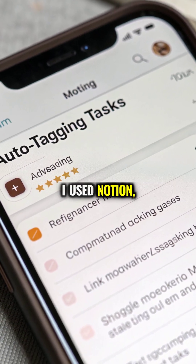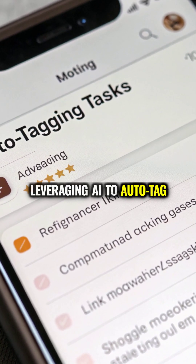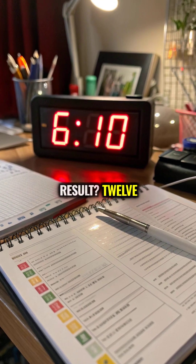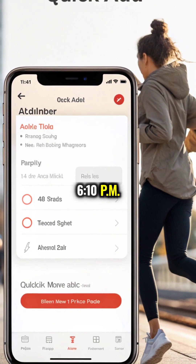On days 1 and 2, I used Notion, leveraging AI to auto-tag tasks by status and energy. The result? 12 tasks completed by 6:10pm.